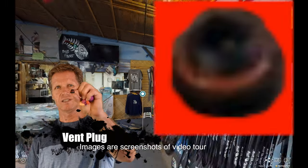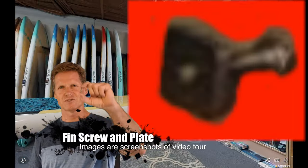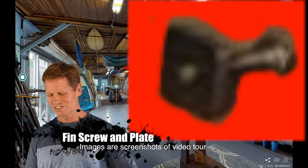We're looking for a vent plug like this, and a fin screw and plate like this. So those are the four items.